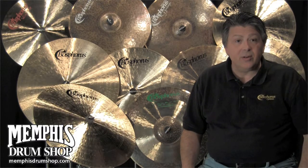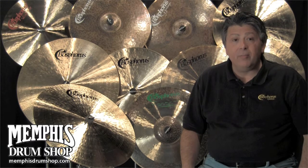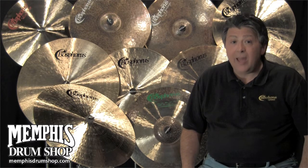If you order a Traditional Series cymbal, you will receive a brand new one from the vast inventory of cymbals in stock here at Memphis Drum Shop. If, on the other hand, you would rather see and hear the exact cymbal you will get,